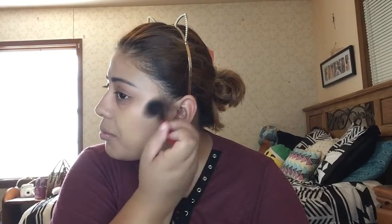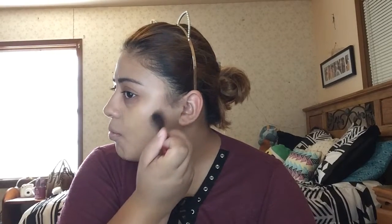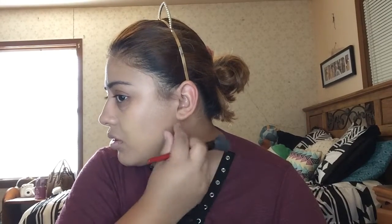I'm going to use a different brush because that one wasn't really doing much. I'll take this Smashbox brush that I always use for bronzer. Actually, I'm going to go with a different bronzer entirely — I don't know why that one looked like that. So I'm just going to take my NARS bronzer in Laguna and go in with that one instead.